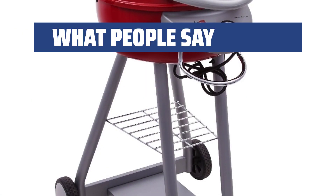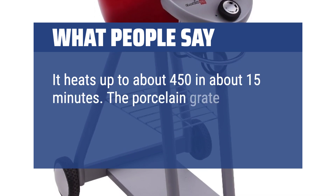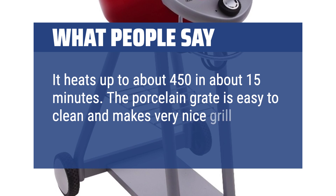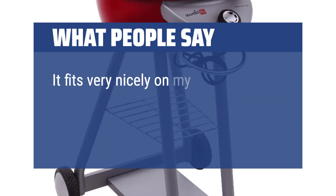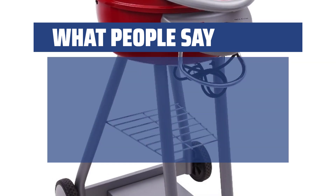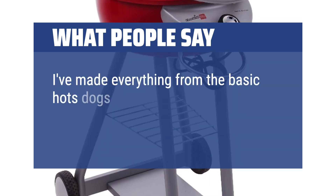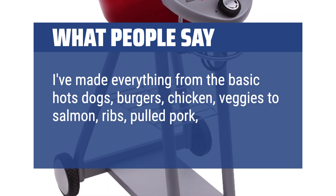What people say: It heats up to about 450 degrees in about 15 minutes. The porcelain grate is easy to clean and makes very nice grill marks on the meat. It fits very nicely on my small patio and is very easy to use. I've made everything from basic hot dogs, burgers, chicken, and veggies to salmon, ribs, pulled pork, pizza, and bacon.